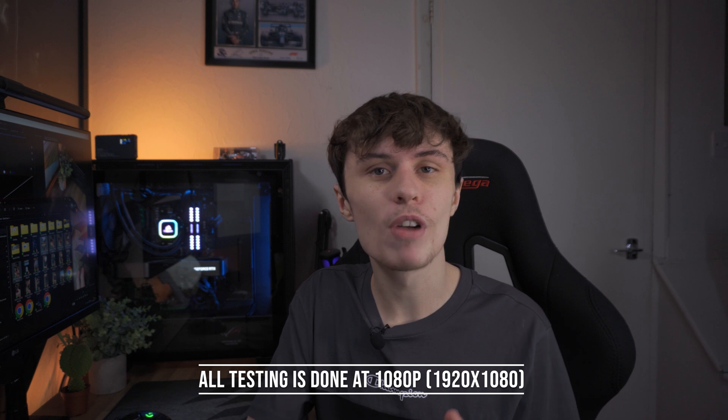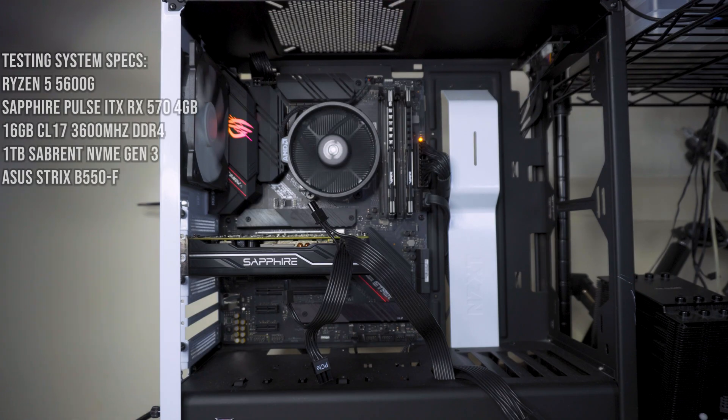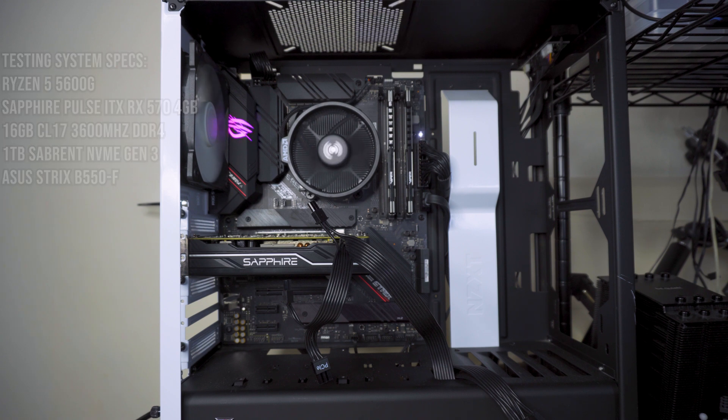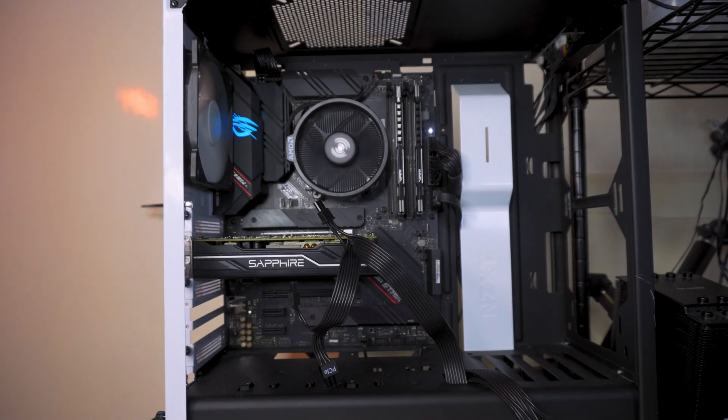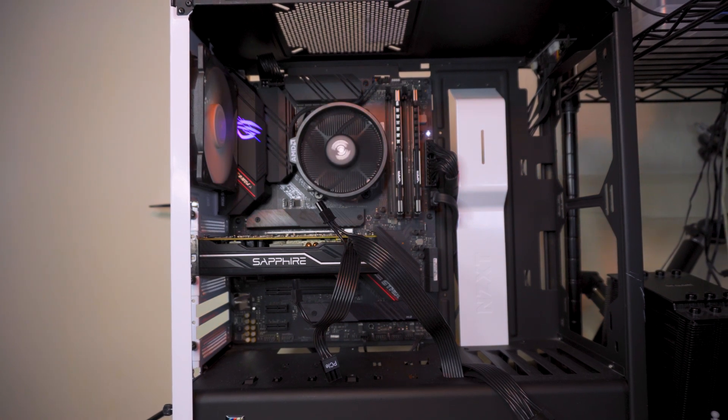Let's see how the RX 570 performs in 2023. I've lined up 10 different games for benchmarking, all tested at 1080p, as I don't recommend playing at a higher resolution on an RX 570, especially the 4 gig version. All testing is done on my system: a Ryzen 5 5600G, 16GB of CL17 3600MHz memory, a 1TB Sabrent Rocket NVMe SSD, and an ASUS Strix B550-F.